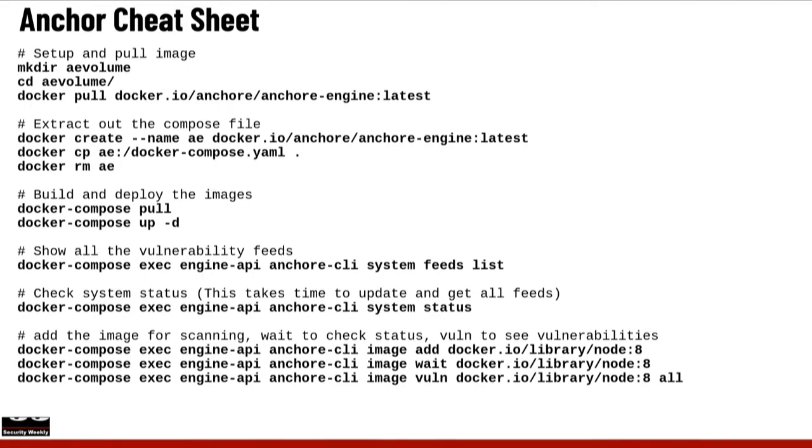Once the vulnerability data finishes downloading, you can check an image with three commands: add the image, run the wait command to check its status while Anchor scans it, then run the vuln command, which displays all the vulnerabilities inside that image. You can do this before you decide which image to use in your builds. I added the node:8 Docker image into my Anchor system, ran the wait command, and Anchor determined all the vulnerabilities in it.